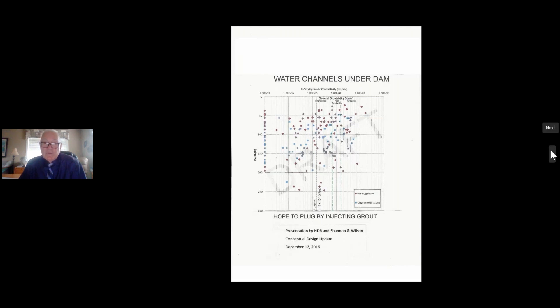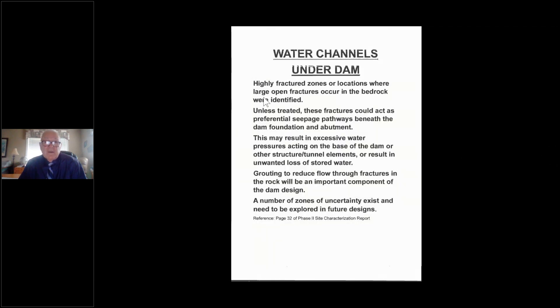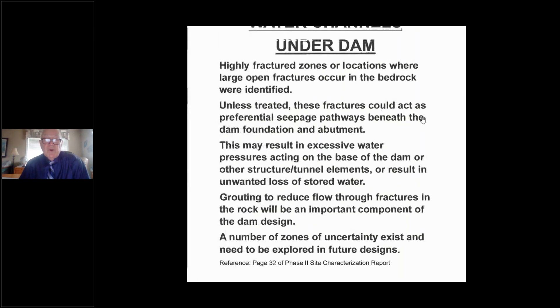Dam engineers are still arguing nationally about grout curtains — whether you put holes every two or three feet, and whether you need one, two, or three curtains. One professor in California argues for three grout curtains. None of this is in the dam cost calculations, and you're looking at $100 to $200 million for grout curtains. The Phase 2 site characterization report, page 32, actually states: 'Highly fractured zones where large openings in fractured crude bedrock were identified — unless treated, these fractures could act as preferential seepage passages beneath the dam foundation and abutment, resulting in excessive water pressures or loss of stored water. Grouting will be an important component of the dam design. A number of zones of uncertainty exist and need to be explored in future designs.' They keep kicking the can down the road.